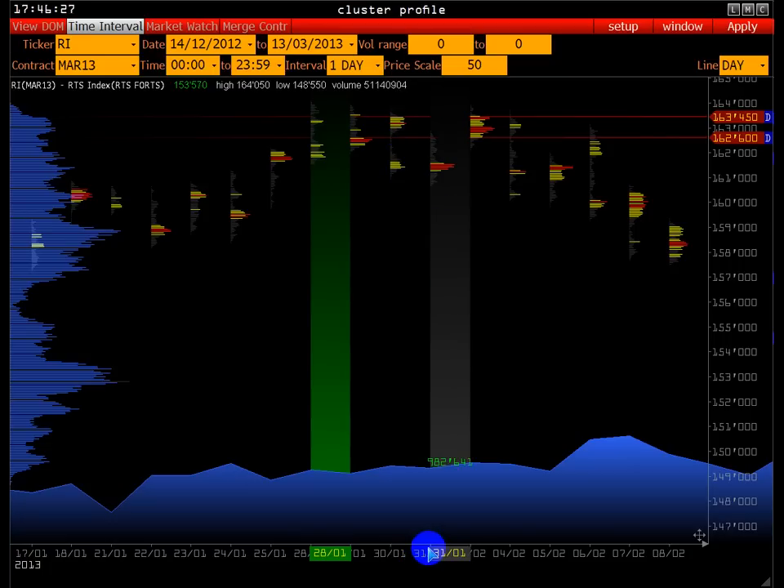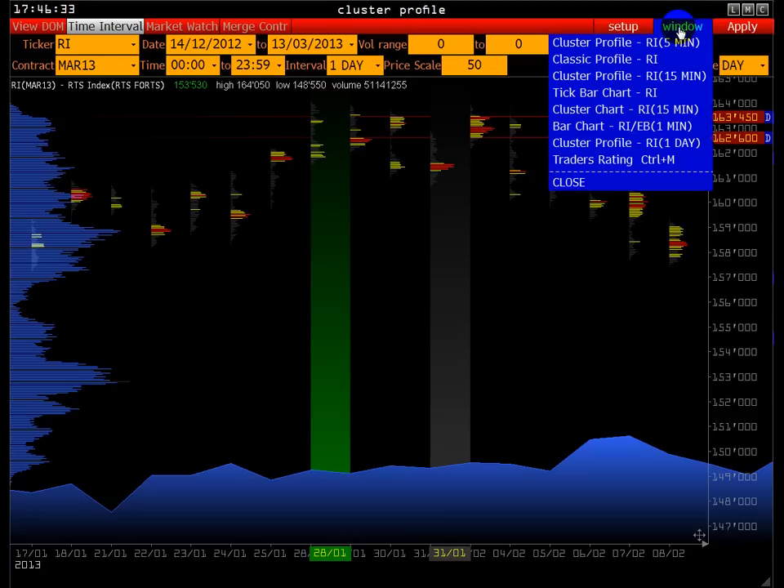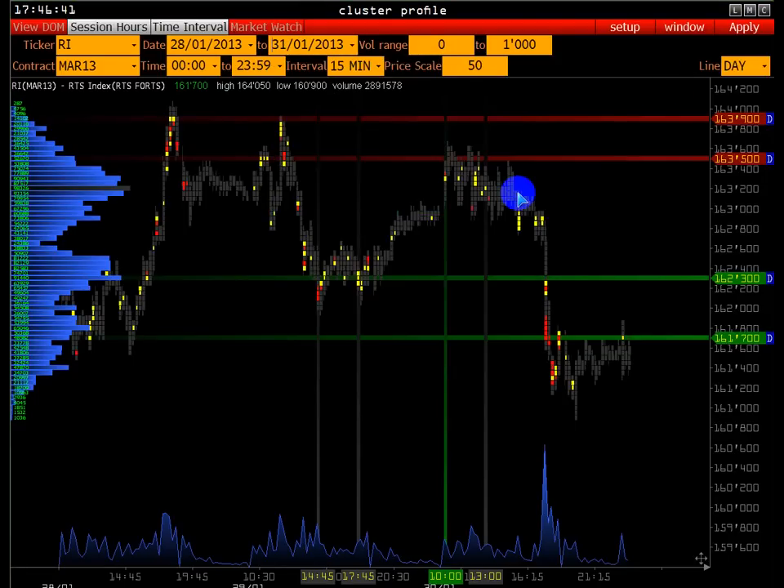У нас идёт первый дисбаланс — это 31-е число: выход из этого аукциона и расширение диапазона, поиск приемлемой цены. И как видите, идёт распределение ниже. Сейчас мы это всё рассмотрим более детально.